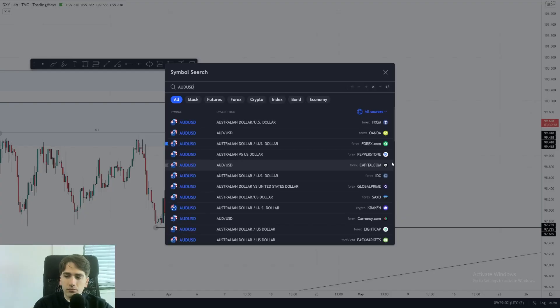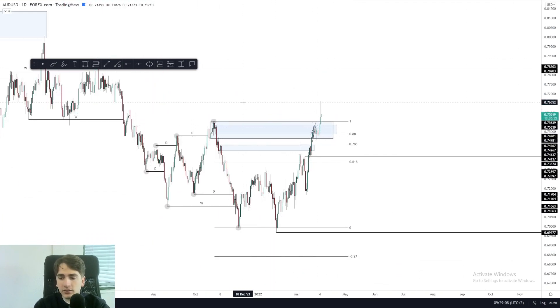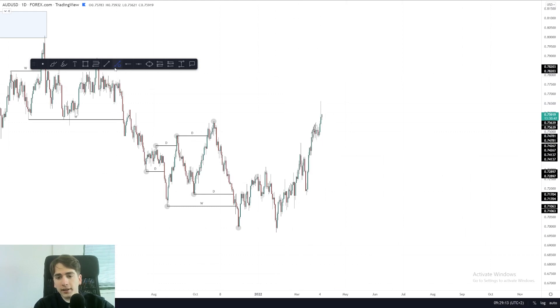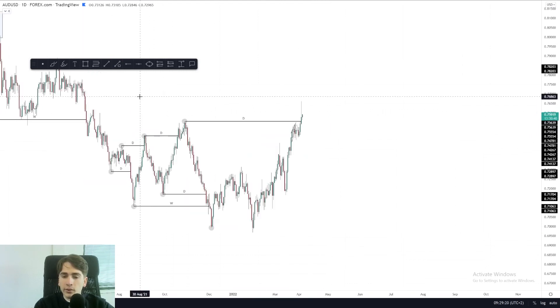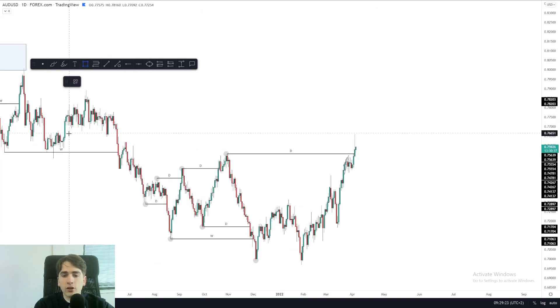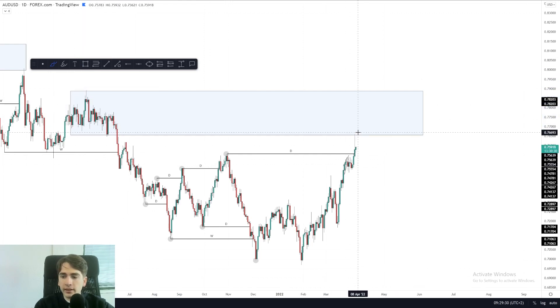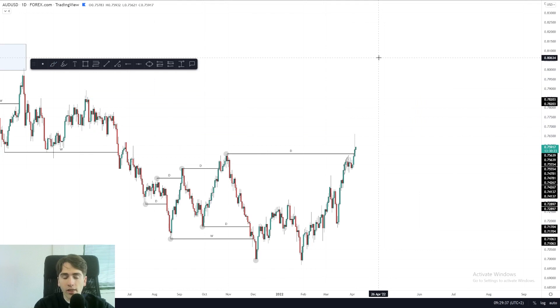Let's head over to Aussie dollar. Aussie dollar broke above all these highs, which means that the daily is now bullish. This high got taken out over here — daily break of structure. What we're now looking at is a potential pullback from this area of consolidation. This is your range supply, and as we can already see, we already saw a reaction to it, but expecting a potential pullback from there before looking for any continuation on that daily time frame.